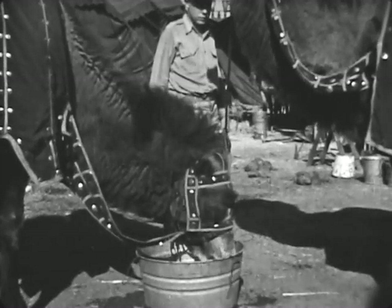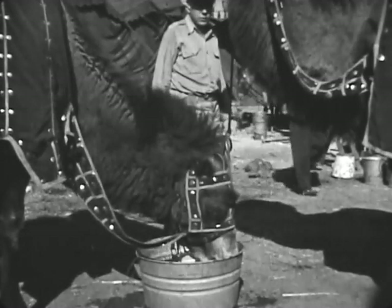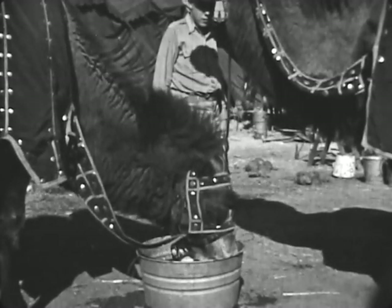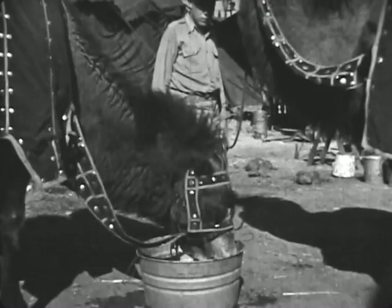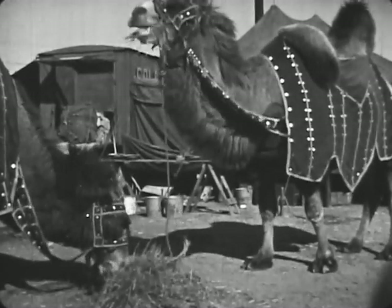In our country, there is plenty of water. These circus camels get water every day. It is much better for them to have water every day. Camels eat leafy hay, alfalfa, and rolled grains.